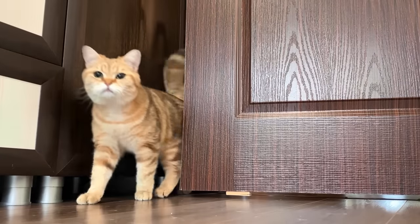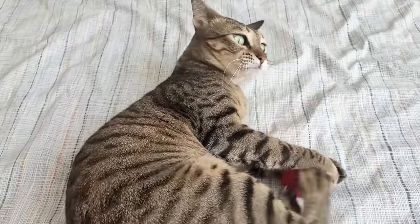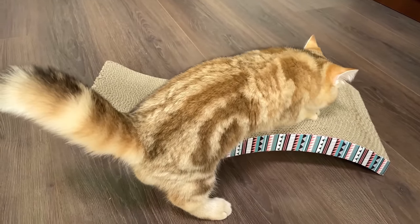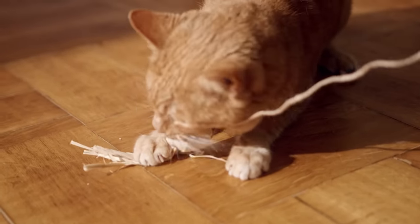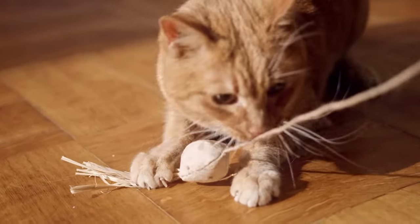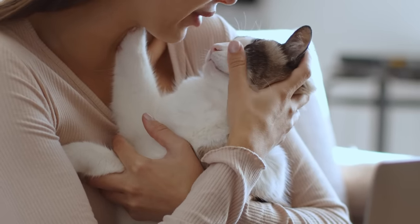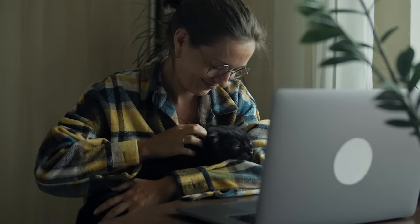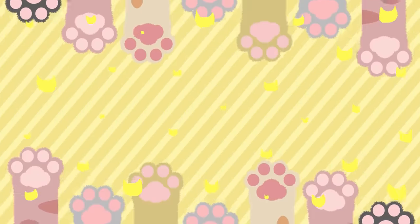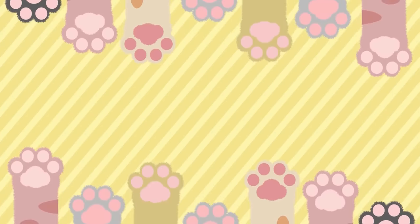Instead of getting frustrated, channel those natural behaviours into positive outlets. Got a scratcher that's being ignored? Try different materials like cardboard, carpet, or sisal. And those midnight zoomies? They're a sign your cat might need more playtime during the day. Most animal behaviourists agree that one of the hardest things when dealing with a cat is gaining their trust — but bridging that trust gap is not only possible, it's incredibly rewarding. Check out this video where we talk about 9 powerful tips to gain your cat's trust, and be sure to subscribe to our channel and join our feline-loving community.